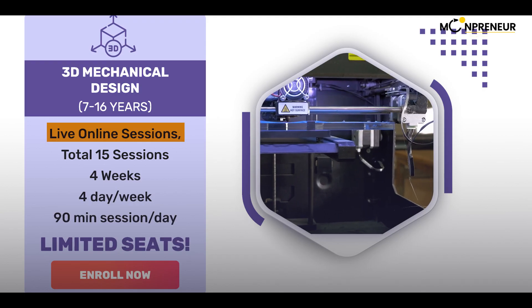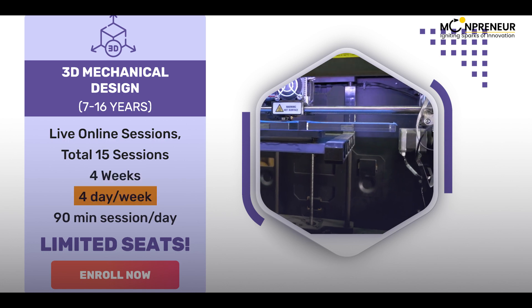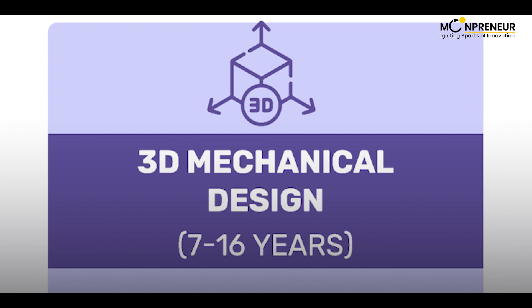Live online sessions — total 15 sessions, 4 weeks, 4 days per week, and 90-minute sessions per day. Perfect for ages 7 to 16 years.